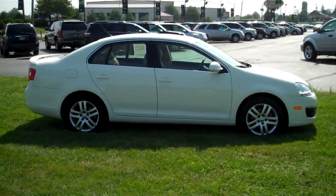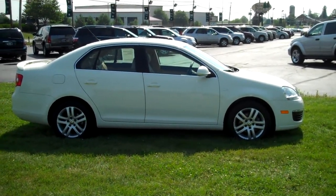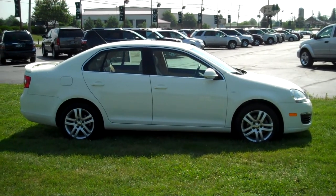Hello, welcome to Twin Pine Auto Group. This is your salesman, Justin Cimino. I'm going to give you a quick walk around of this beautiful 2007 Volkswagen Jetta Wolfsburg Edition.